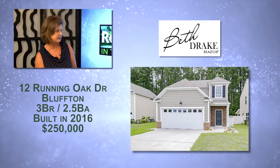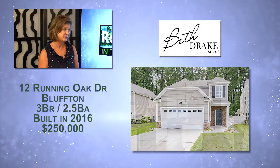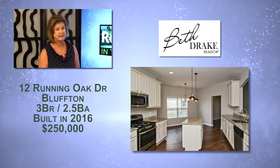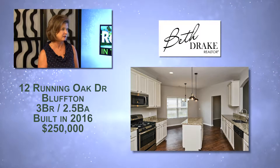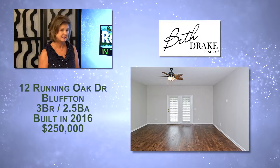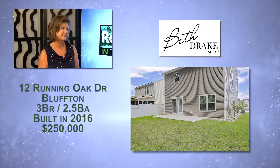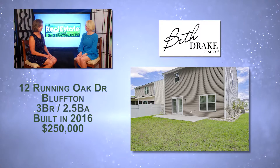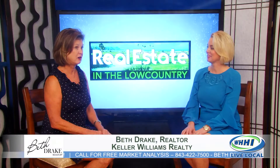Going out to Bluffton, this is at 12 Running Oak, located close to Pritcherville Elementary School, which is a really hot school — parents are trying to get properties over there. This is actually priced under value because it's already empty. We've priced it at $250,000, and it is move-in ready. Just had fresh paint throughout, new light fixtures, new carpet, a nice private backyard, three bedrooms, two baths, built in 2016. For $250,000, that's a great value — you can get in for less than you're paying in rent, and there are programs now with 100% financing.